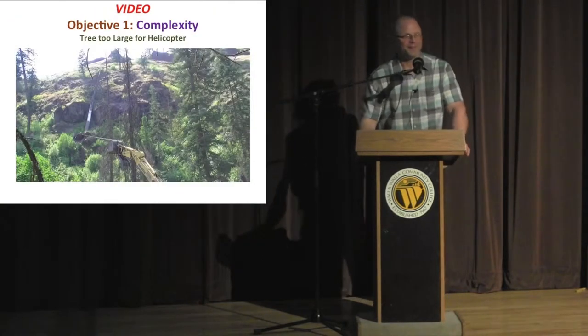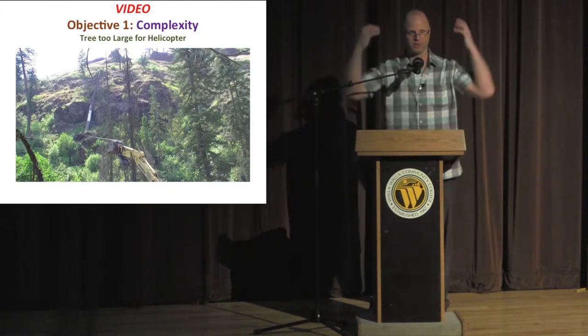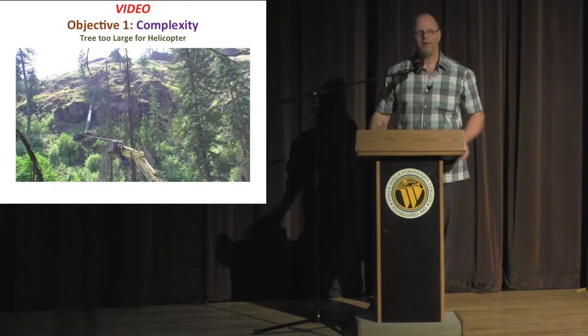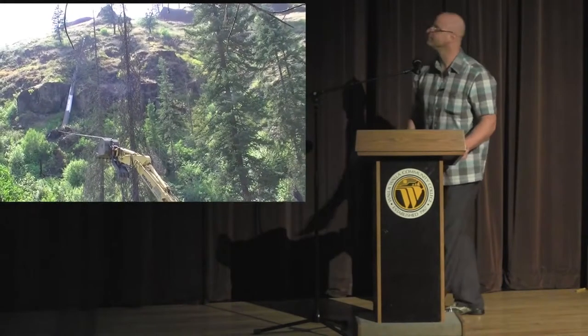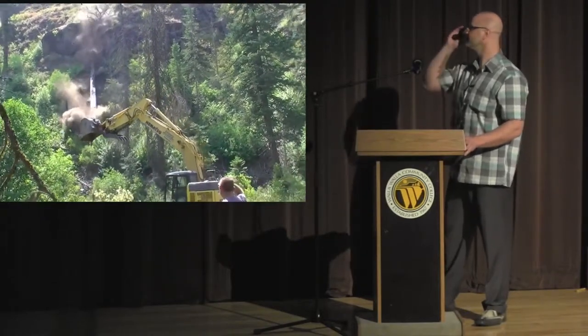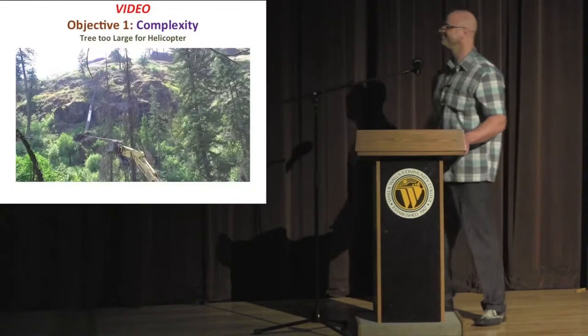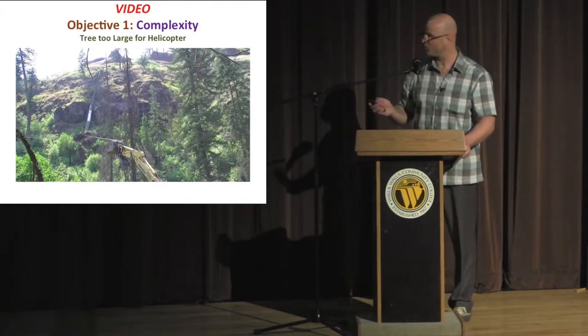We had a situation where a particular 40-inch DBH ponderosa pine was too heavy for the helicopter and was in a very dangerous area, so we incorporated a ground implementation strategy as well. The reason those guys are celebrating is because we broke two chains before that, and thought: if we fail on this third try, we're probably not going to keep wasting time and money. So we were really happy to get that tree in the river.